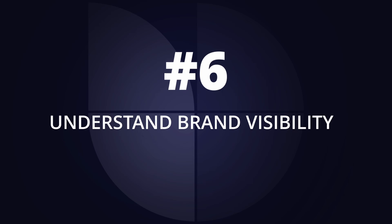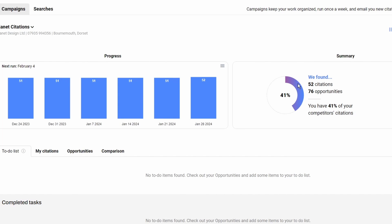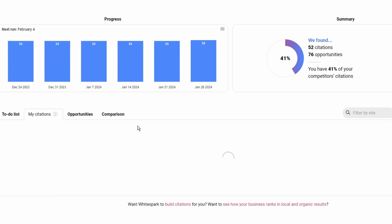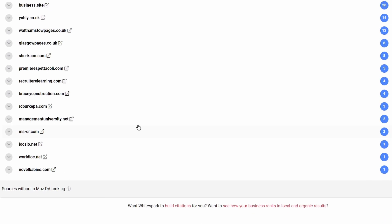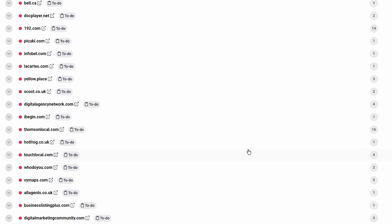My sixth tip is about recognizing your brand's strength and visibility. Your business website actually impacts how your business is ranked in Google Maps. So even though most tips here are about your Google Business Profile, your website and how you're viewed on the internet makes an impact too. You need good citations and good links. I've got this citation builder tool — it goes to my competitors, sees what they're using and how they're ranking, then works out where they're getting their rankings from. You can go for the easy wins. I'll leave a link to this tool — it's a great tool from Whitespark for citations.